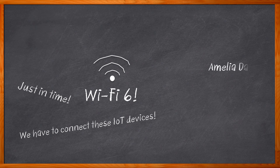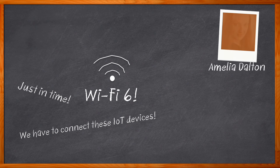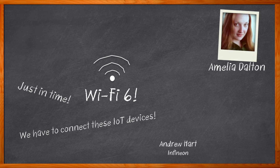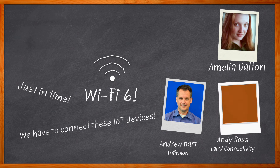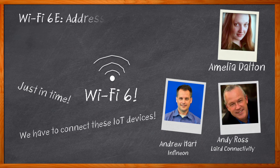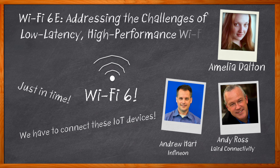Hi, I'm Amelia Dalton, host of Chalk Talk. In this episode of Chalk Talk, Andrew Hart from Infineon, Andy Ross from Layered Connectivity, and I examine the benefits of Wi-Fi 6 and Wi-Fi 6E, why IIoT designs are perfectly suited for Wi-Fi 6 and 6E, and how Wi-Fi 6 and 6E will bring Wi-Fi connectivity to a broad range of new applications.